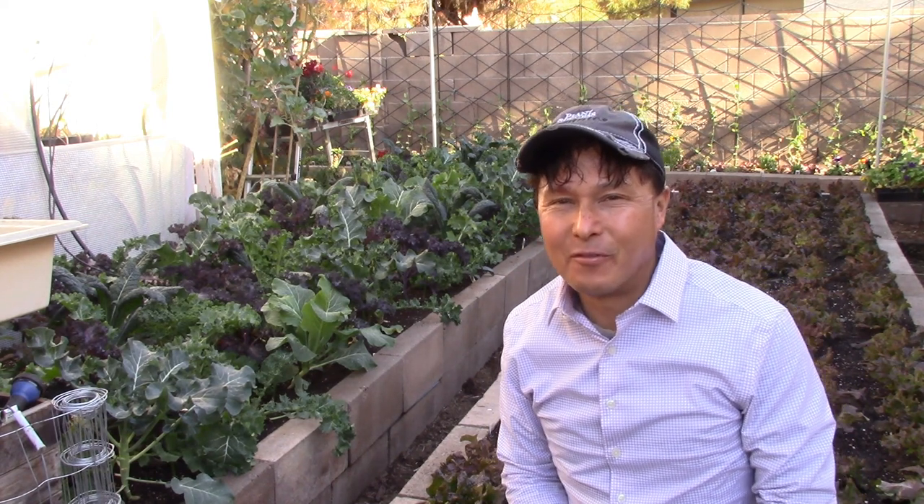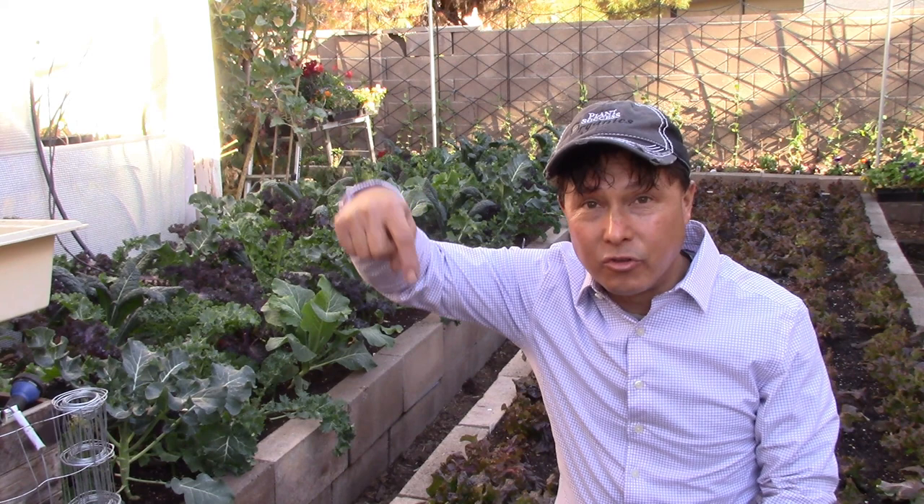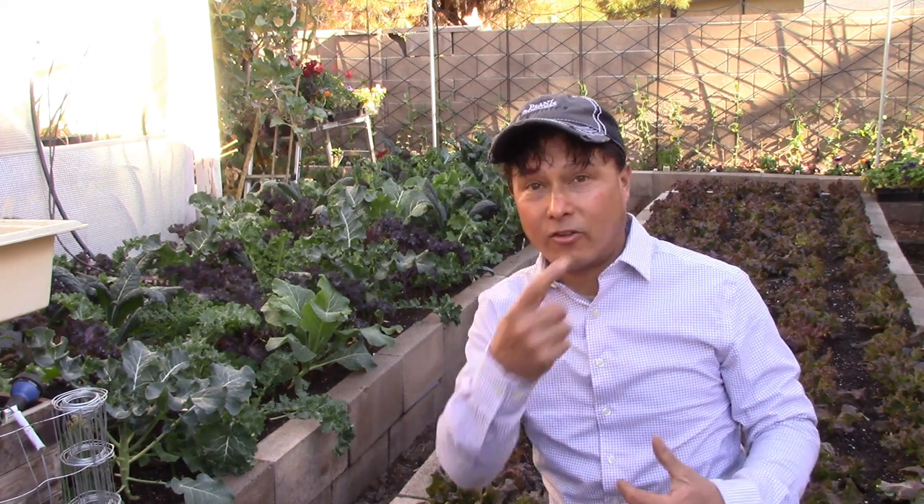Alright, this is John Kohler with okraw.com. Today we have another exciting episode for you. In this episode I'm going to show you a recent live interview or streaming broadcast I did, thanks to a show called Let's Cook Raw Together. I'll put links below to their YouTube and website so you can check them out. I encourage you to subscribe to their channel and sign up for their different classes - they have special guests on a weekly basis.